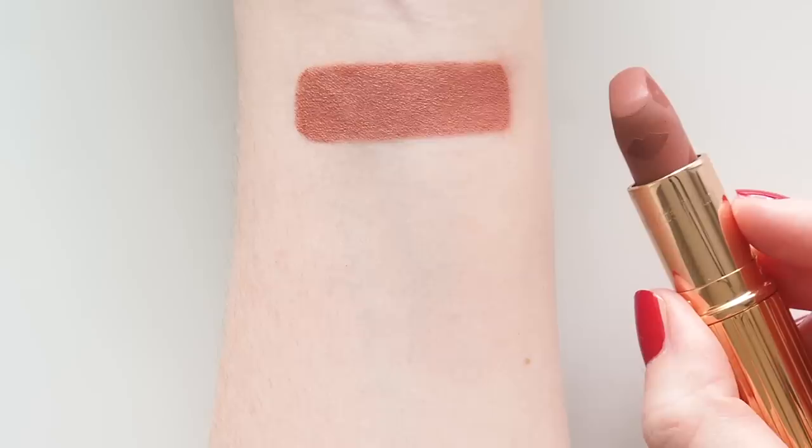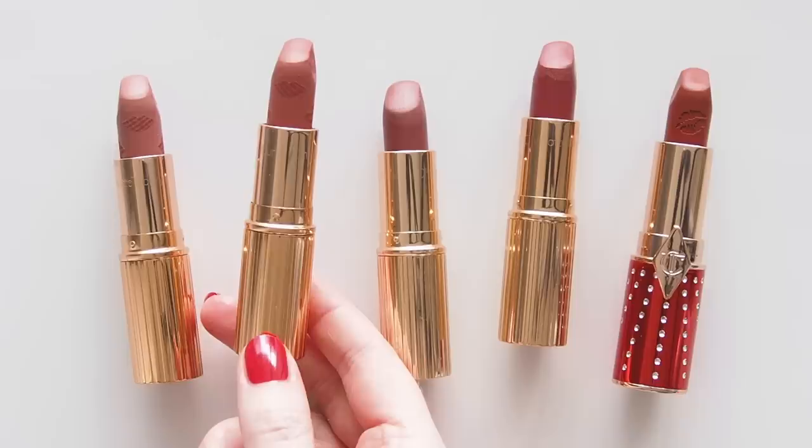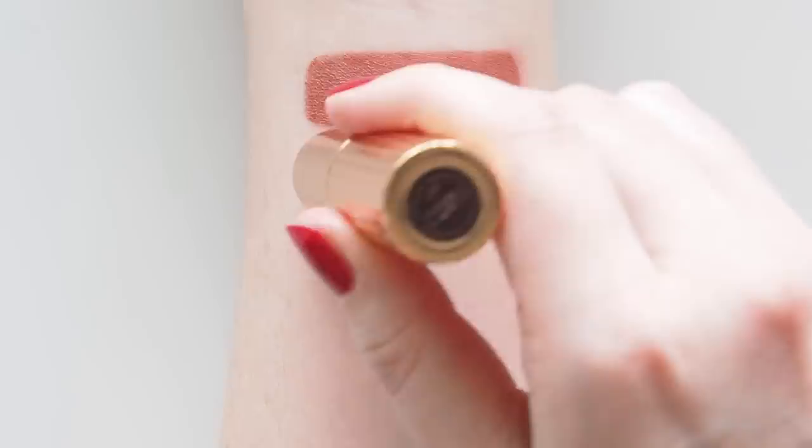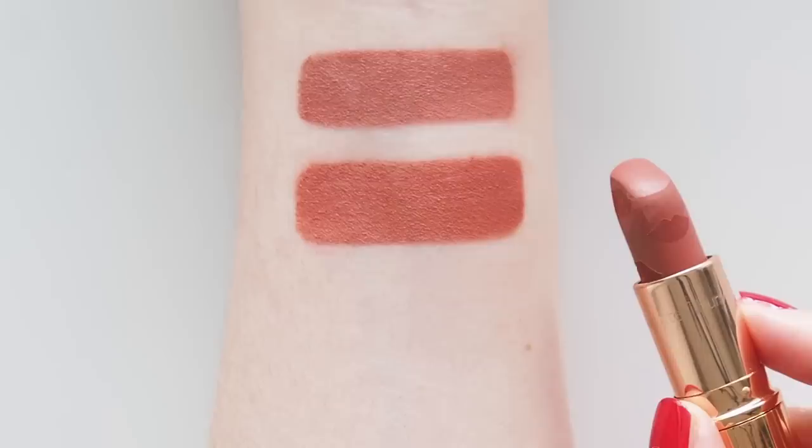Mrs Kisses was another Love Filter shade and another one on my 2020 favourites list — it's been in my makeup bag for most of this year too. It's called a golden peachy pink but I think of it as a warm berry brown almost. Slightly more toasty than Wedding Bells and it fits into the rest of this rosy brown family nicely. Great shade for autumn/fall.